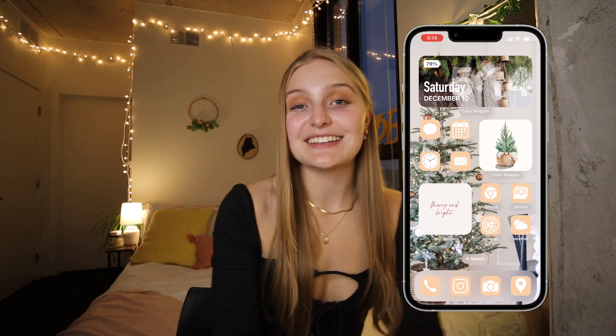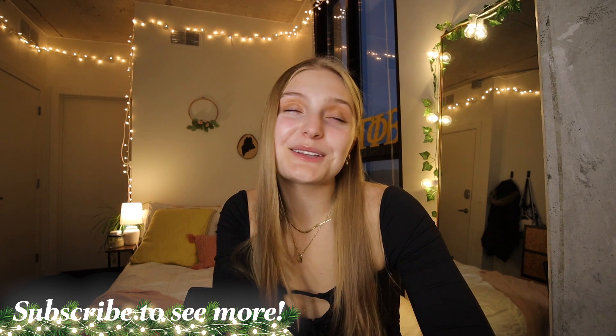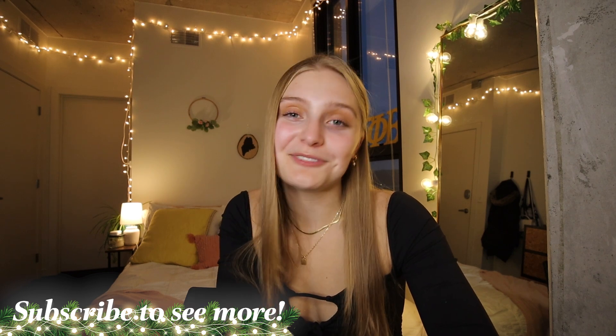So that is everything that is on my iPhone. I absolutely love the aesthetic of my phone — it's so cute and calming. If you guys enjoyed this video, make sure you leave a like down below and subscribe to my channel if you haven't already. We've got so many fun vlogs coming up very soon, but that is it for this one. Thank you guys so much for watching. I really hope you enjoyed and I'll see you tomorrow. Bye guys!